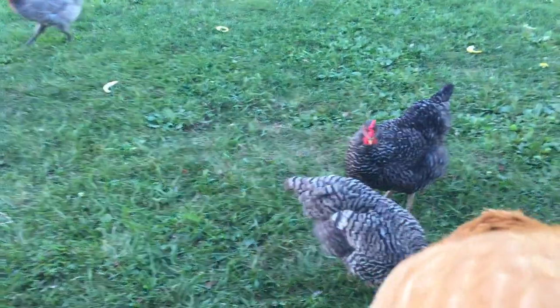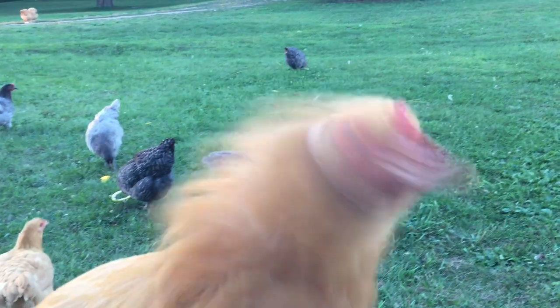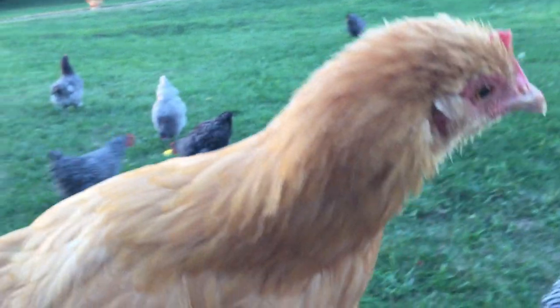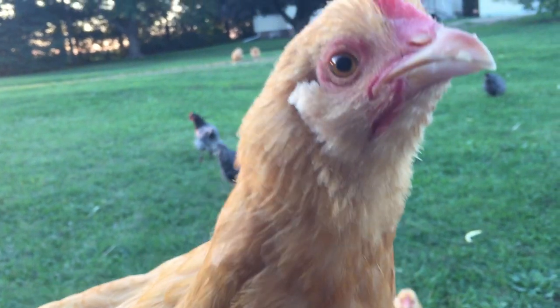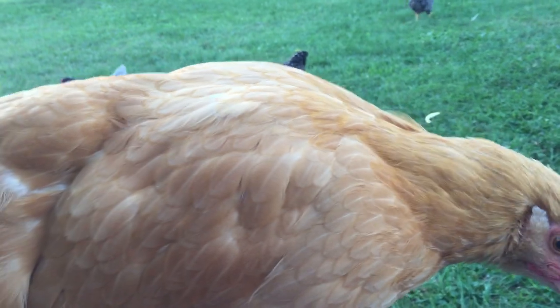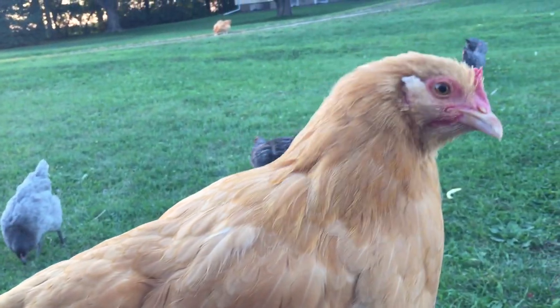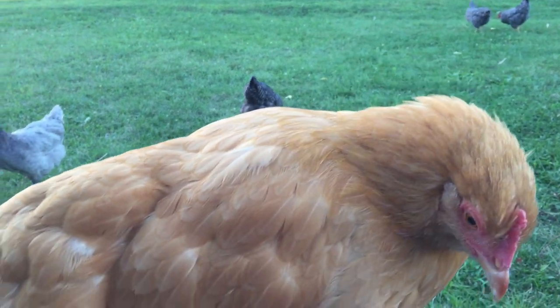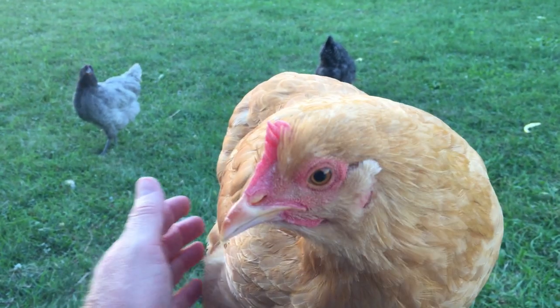They're not as mature — they take a while. See the comb and wattle? Just not there yet. Only one out of our ten has a nice comb and wattle; the rest of them don't. They're much bigger than our adult Rhode Island Reds and Barred Plymouth Rock, but they're slower to mature.